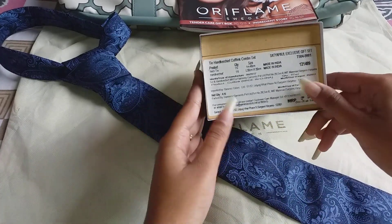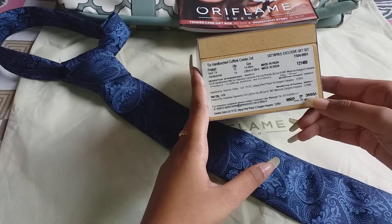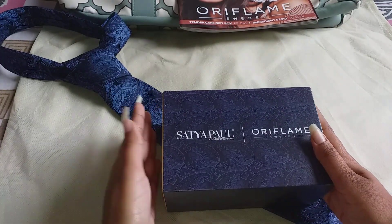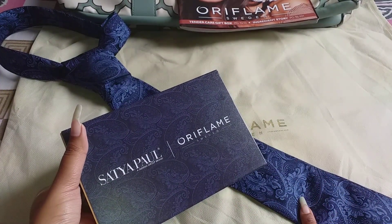Inside this kit I have a tie and handkerchief combo set. You can see the price written here, but you will obviously get it at a great discount — it's available on Oriflame at a great deal.